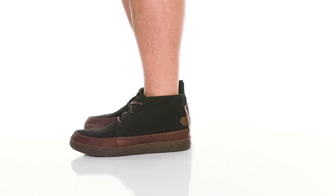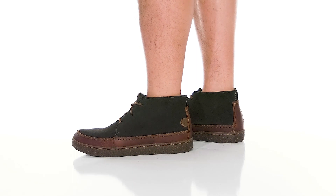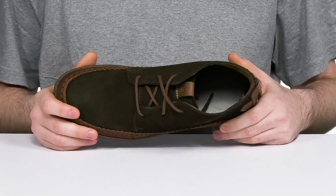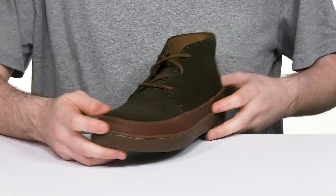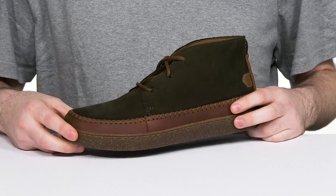Enjoy a vintage look with a ton of comfort in the Hodson boot from Clarks. This mid style boot is ideal for everyday usage, showing off its olive green suede upper with its reinforced leather middle, giving it a nice mud guard effect that is stitched on for durability as well as flare.